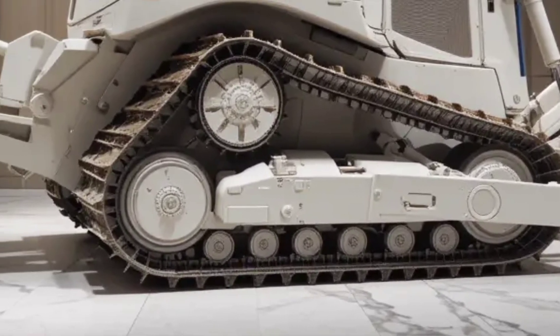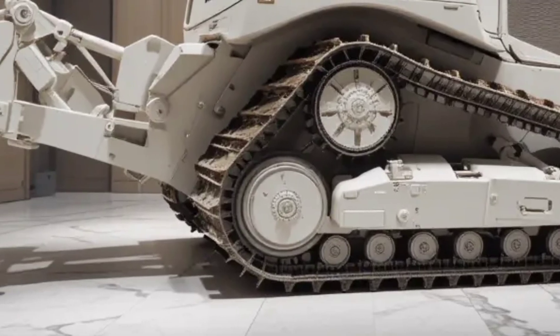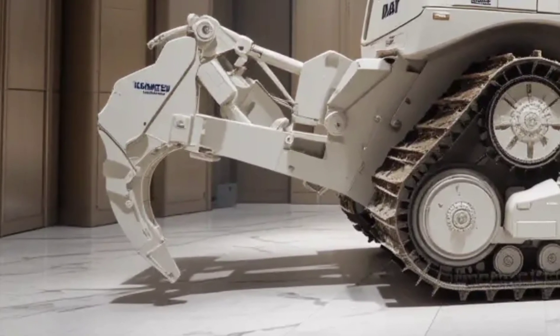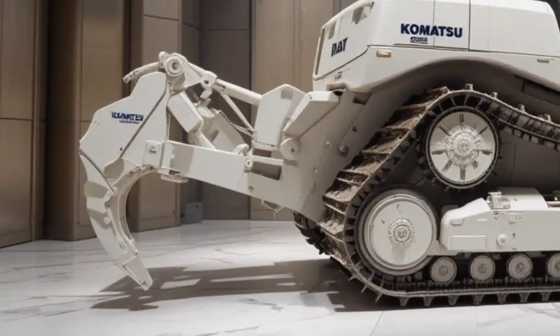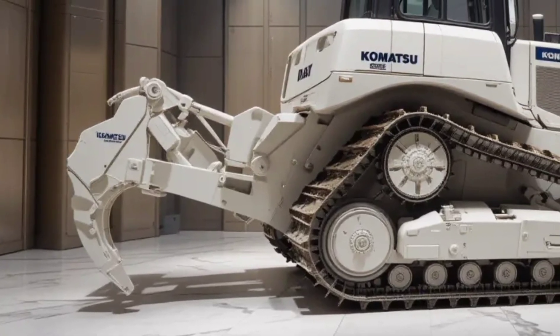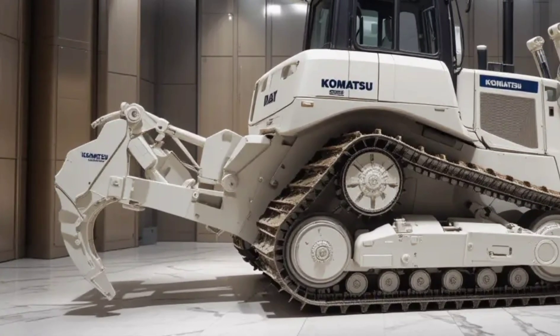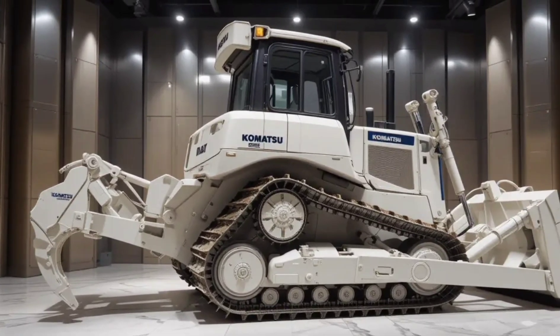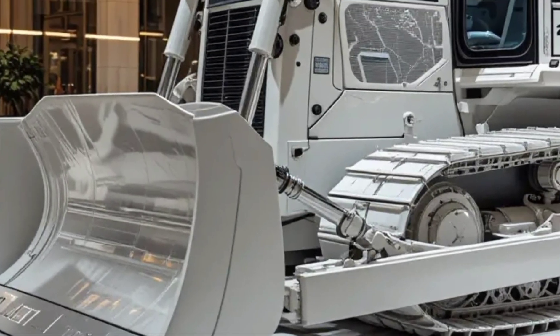Komatsu has also focused on serviceability — easy access to maintenance points, real-time telematics, and reduced downtime all contribute to higher jobsite efficiency. With the addition of smart safety features and robust structural design, the D61EX PX is not just powerful, it's built to last.